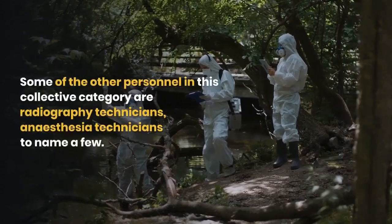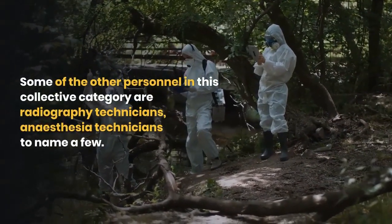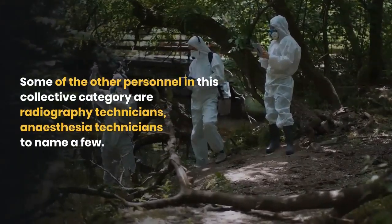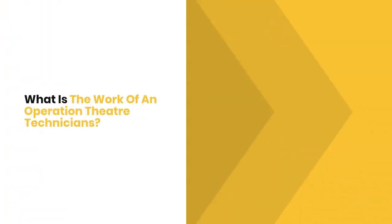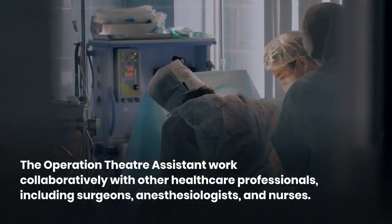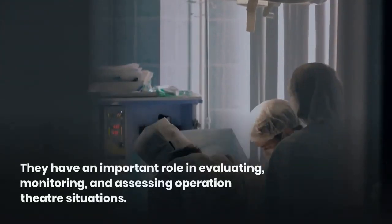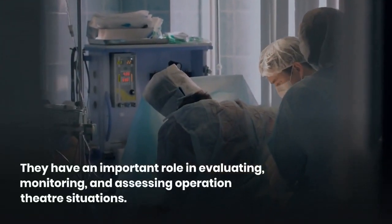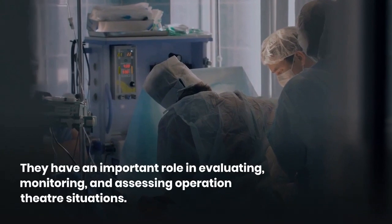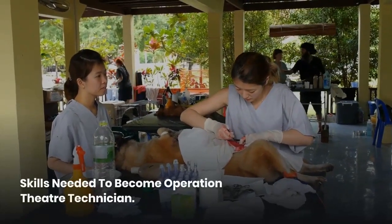Some other personnel in this category include radiography technicians and anesthesia technicians, to name a few. The operation theater assistant works collaboratively with other healthcare professionals including surgeons, anesthesiologists, and nurses. They have an important role in evaluating, monitoring, and assessing operation theater situations.